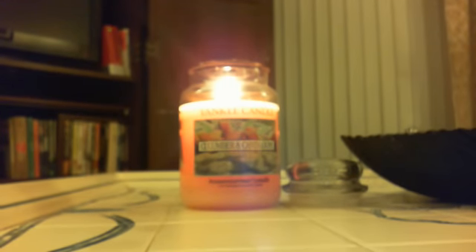Also in the box were all six of the new fall fragrances, so I was really excited because I had not smelled any of them yet — except for Apple Pumpkin because I had it last year, and Treehouse Memories because I had the votive. So I'm just going to go in the order that I melted each one.